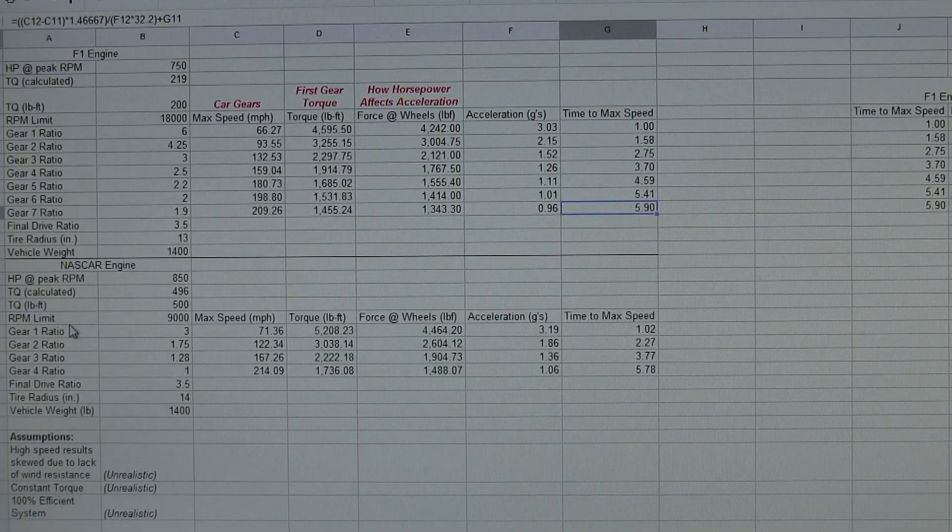With the NASCAR engine and its gear ratios — I kept them relatively similar, just about half of the F1 ratios, with the same final drive — the gear ratios are half because the RPM limit is half. Going through, it reaches 71 miles per hour in 1.02 seconds. Remember, the F1 engine did 66 mph in 1 second, so they're pretty close. And it reaches a top speed of 214 miles per hour in 5.78 seconds.